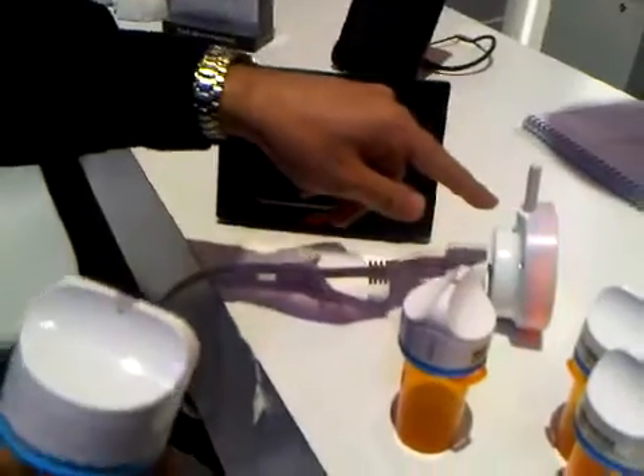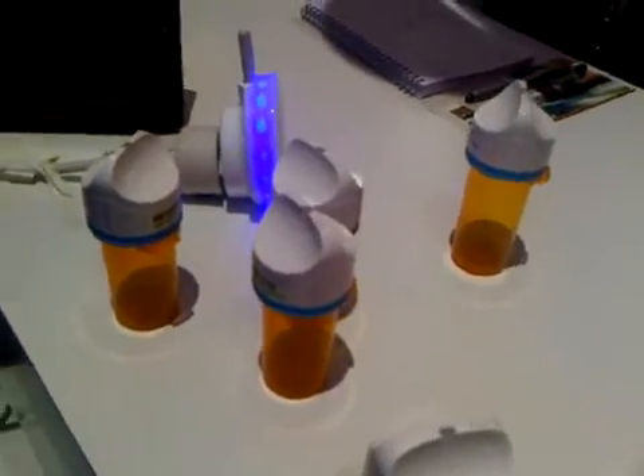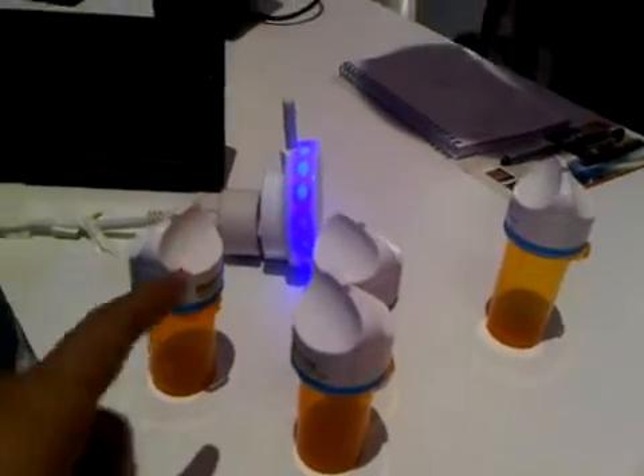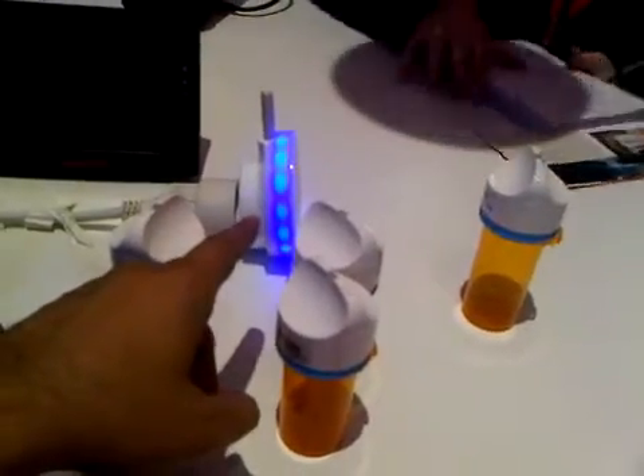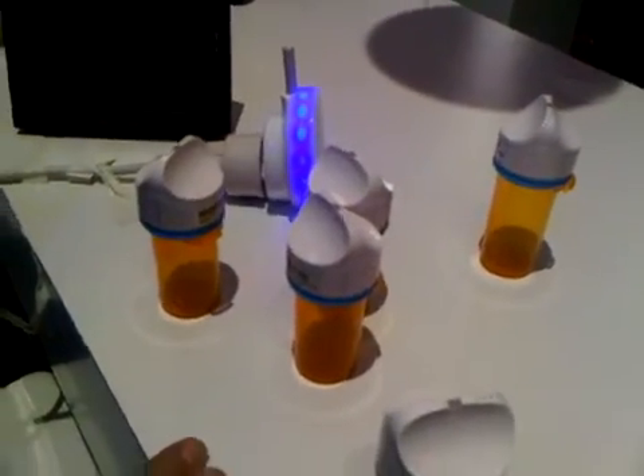Once you open the box and open the pill pack, it signals that you're taking your pill for the day, resets, and sends a report on a weekly basis so you can actually track your progress and make sure you're taking your medication. The color changes just to let you know that you're all good — blue means you've taken your pill and there's no need right now.